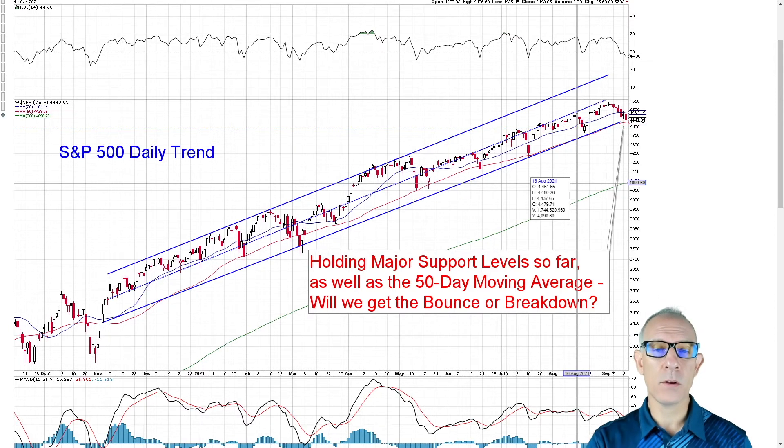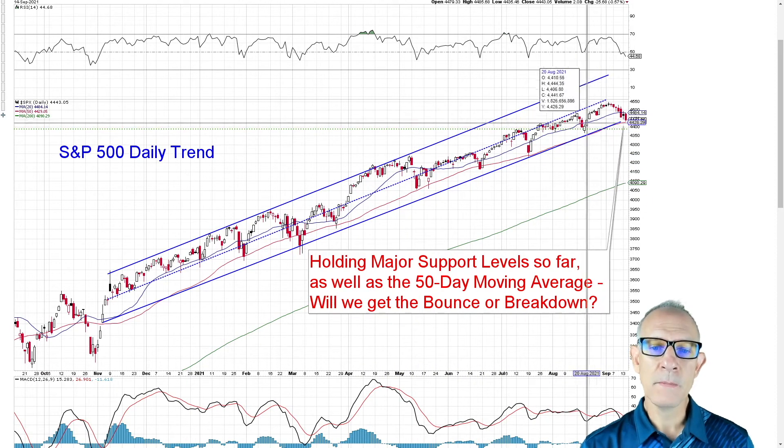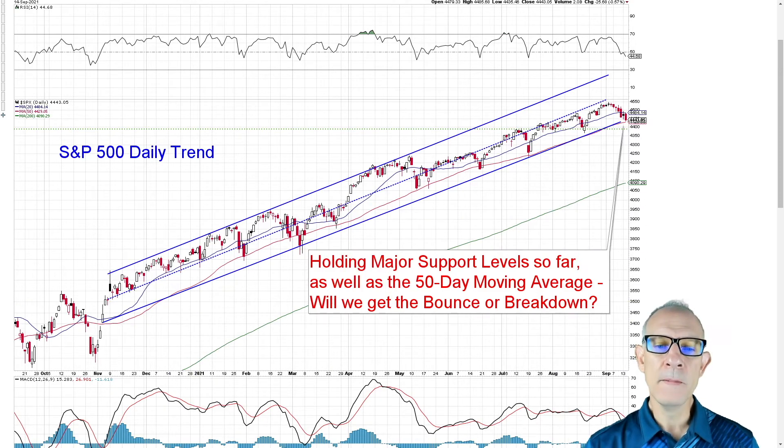We want to make sure that the trend line holds, but also that the red line — the 50-day moving average — holds as well. We've already crossed down below the 20-day moving average, which is okay, but we just want to make sure that the 50-day average holds up because it's right in line with our trend line. If we can't hold that channel trend and we break the 50, it's going to be time to lighten up the risk a little bit and likely raise some cash.